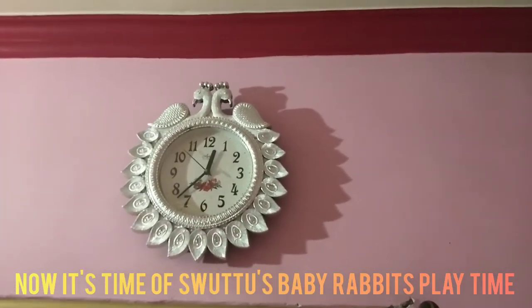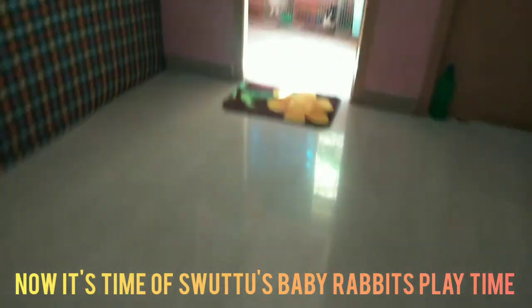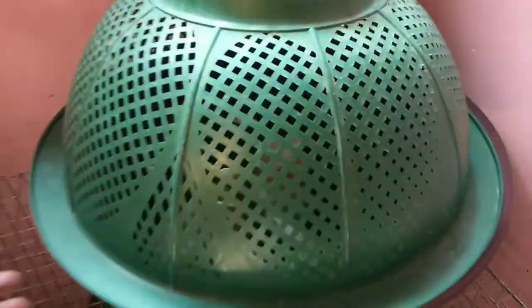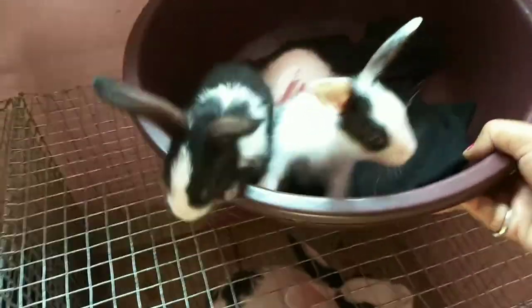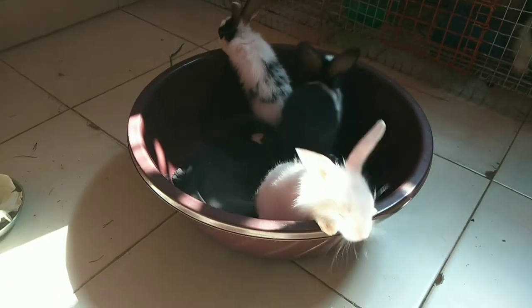I am going to sit to baby rabbits. I am going to open it now. This is a sit to baby rabbit. I am going to sit to mom. I am going to sit to baby rabbits and open it in the back.